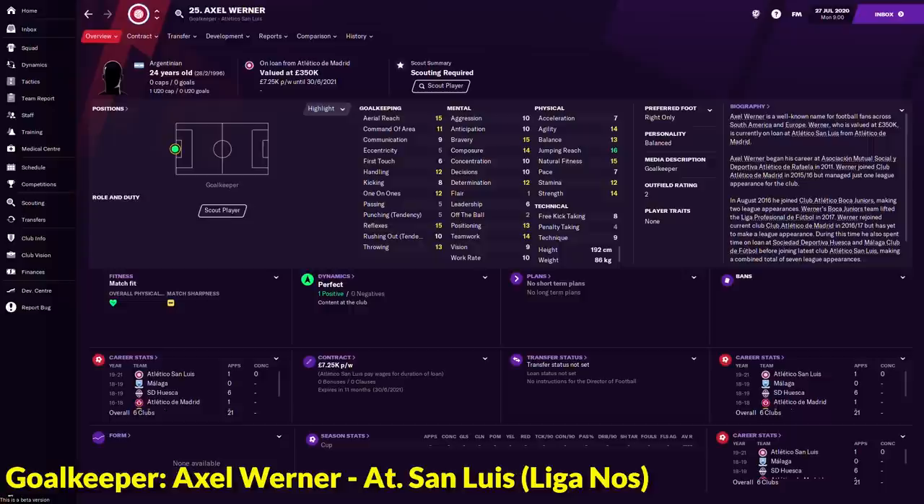The first player we are looking at is Axel Werner, the 24-year-old Argentinian who is currently playing for Atletico San Luis on loan from Atletico Madrid. Atletico Madrid is the senior affiliate of Atletico San Luis, so Werner is on loan which means you can't sign him straight away at the beginning of the game. However, he does have a 1.6 million release clause.